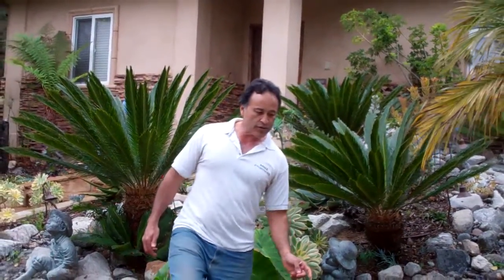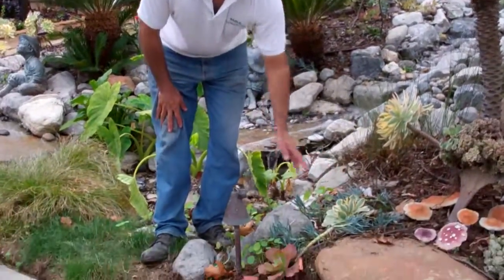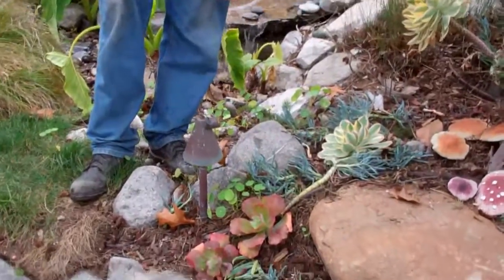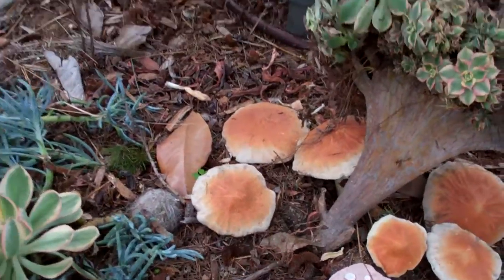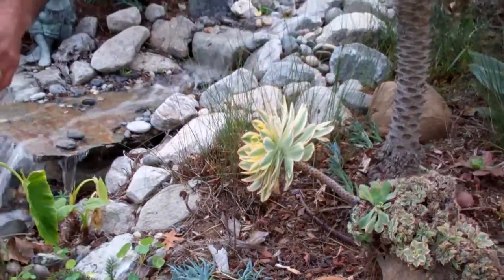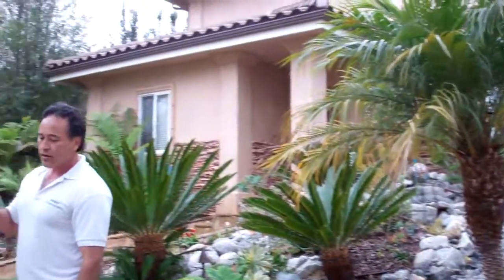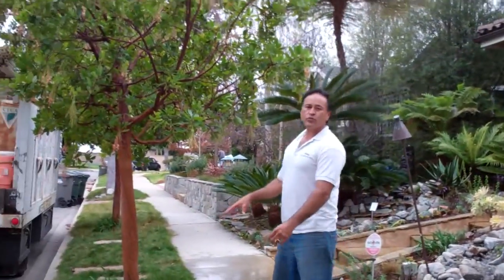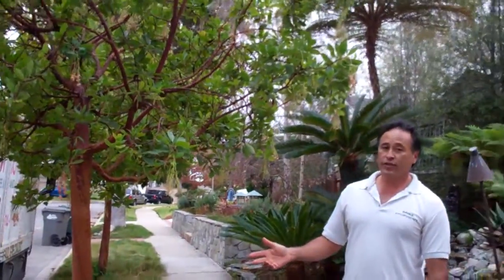Right here I've got drip irrigation. The drip irrigation saves a ton of water. I not only have drought tolerant plants, but I've also got drip irrigation because I like to use as little water as possible. Over here I've got some native grass we're trying out. This is native, so it needs very, very little water.